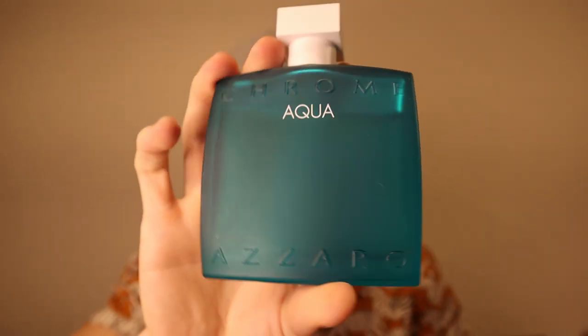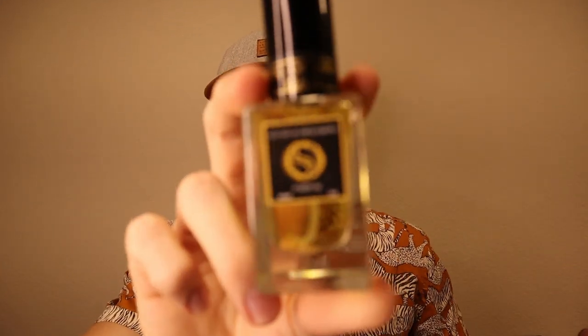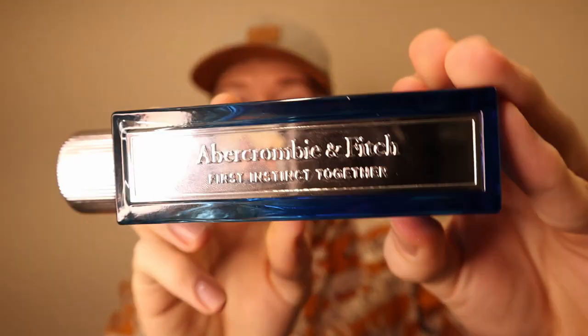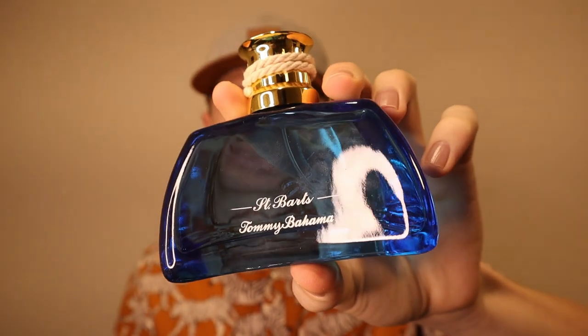Kicking this collection tour off, we have Zorro Chrome Aqua. Then I have Hugo Boss Bottled Intense. This one is from Central Obsessions — this is King of Kings. I have Mont Blanc Starwalker. I have an Abercrombie and Fitch fragrance — this one is First Instinct Together. I have Mercedes-Benz Cologne. We're going to keep on going.